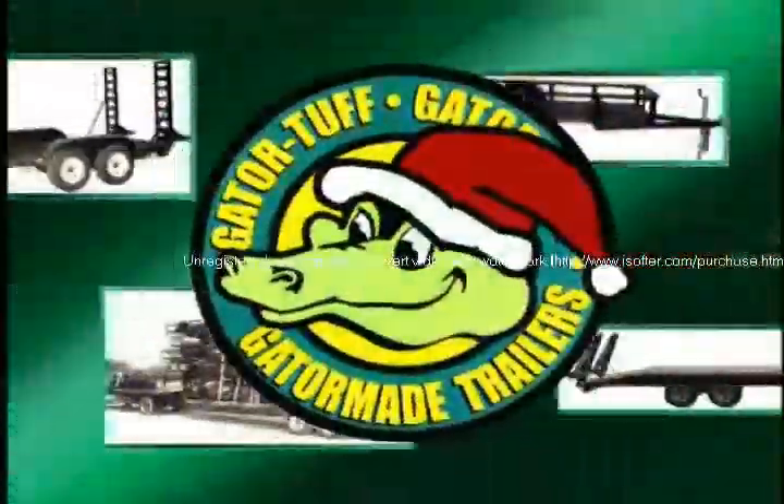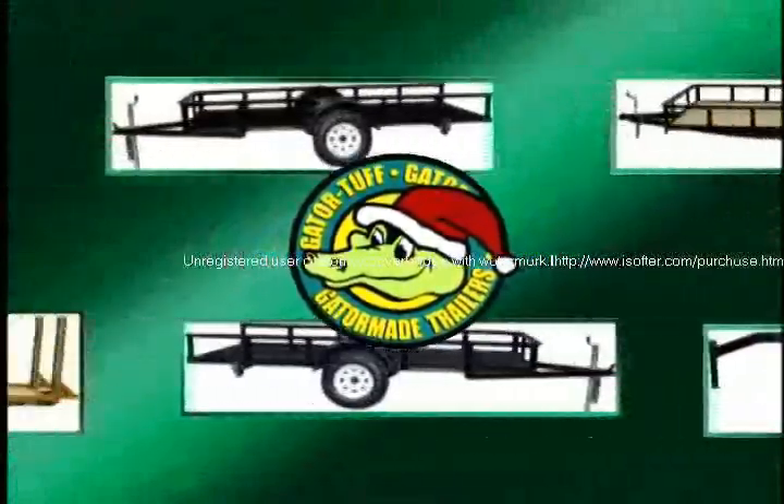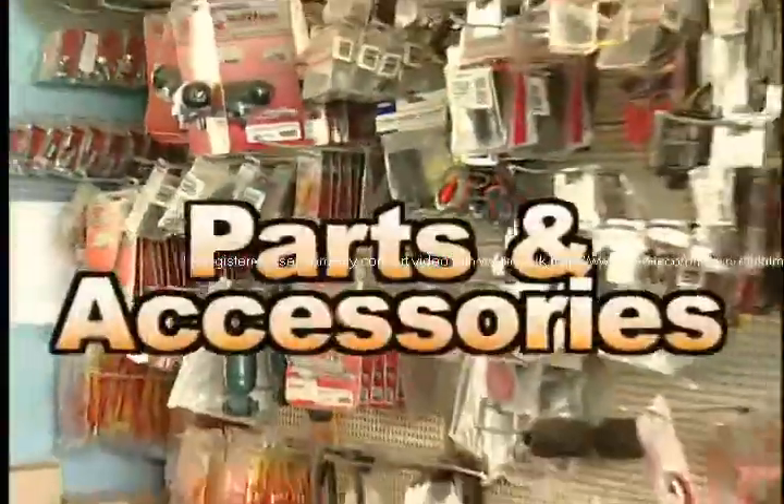Are you looking for the special trailer to meet your needs? For 11 years, GatorMade has been manufacturing trailers to meet the ever-changing needs of the Bluegrass. GatorMade offers custom trailers from 4x8 to 10-ton goosenecks and all the parts and accessories you need.